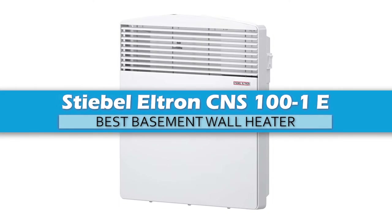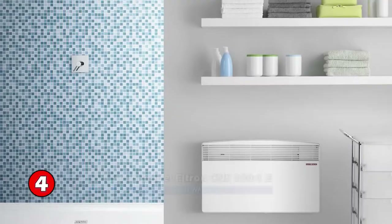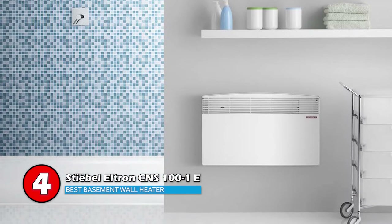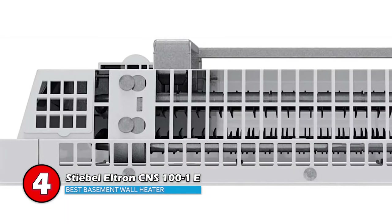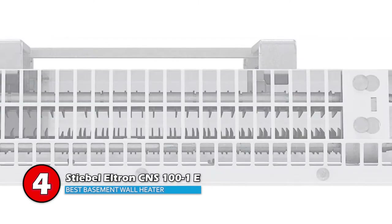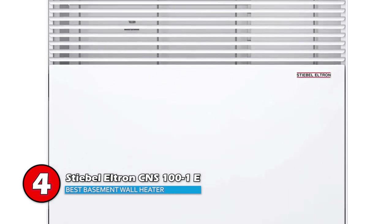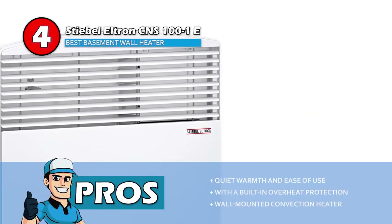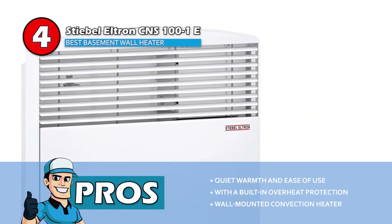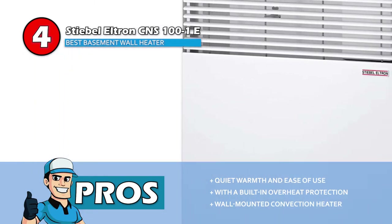Next we have Best Basement Wall Heater: Stiebel Eltron CNS100-1E. This is a stylish 1000 Watt wall-mounted convection heater. Its built-in thermostat makes it a perfect stand-alone heating unit in bathrooms or small-sized bedrooms. It comes with a built-in overheat protection for every user's peace of mind. Its pros are quiet warmth and ease of use, with built-in overheat protection, as a wall-mounted convection heater.